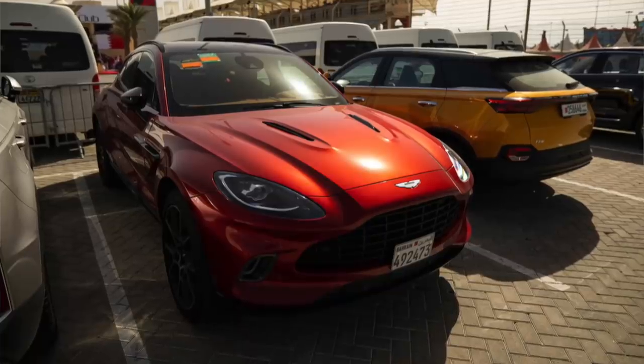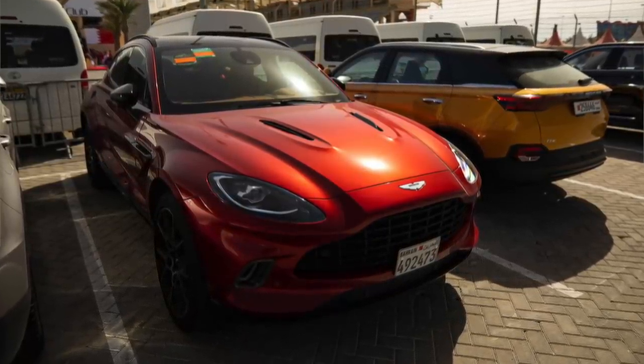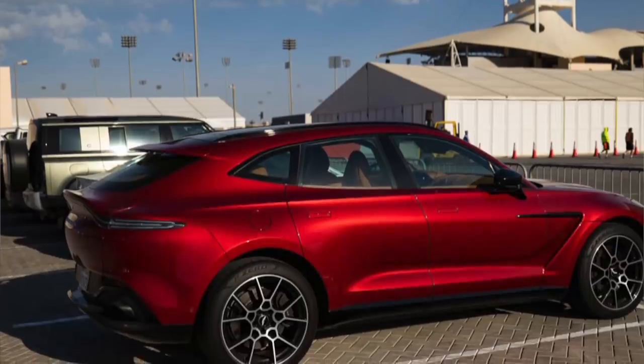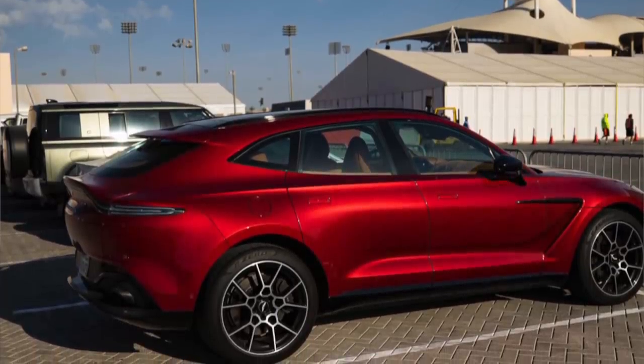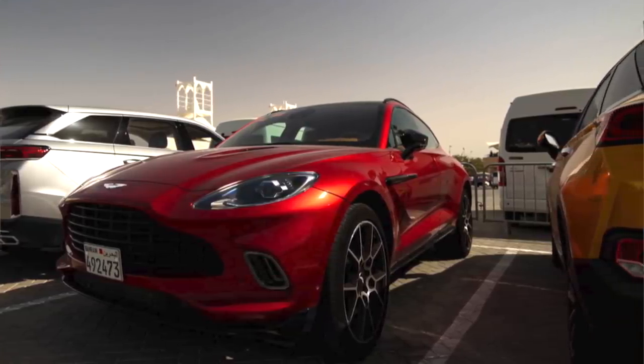Up next, Lance Stroll, with without doubt the cleanest car in the driver's car park. This was an Aston Martin DBX — beautiful paint job on this. I'm suggesting that Lance was having his washed every day because there's such a huge build-up of sand that collects on these cars. It's unavoidable if they're anywhere in the open.